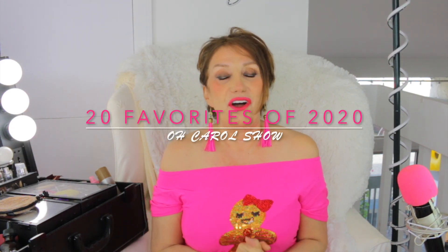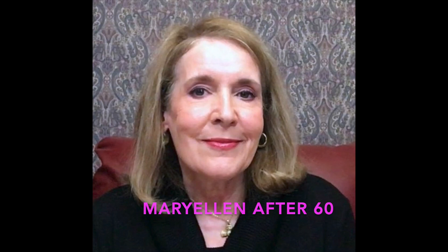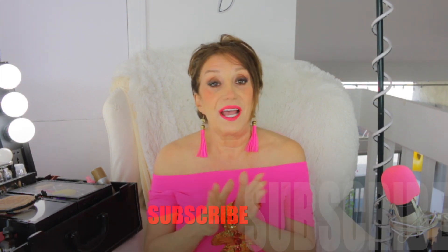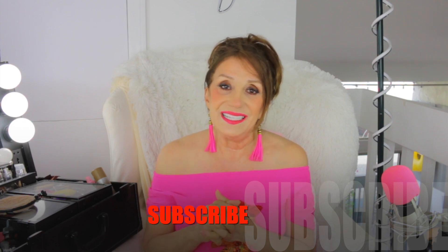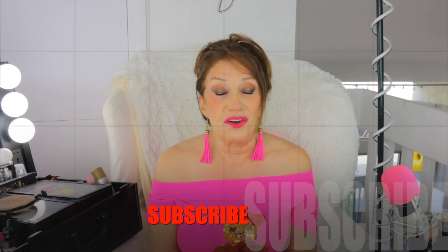Here we go! 20 favorites of 2020. Hey everyone, it's Carol. Today I'm doing a collab with my wonderful friends Mary Ellen After 60 and Natalie the Beauty Diva. When you're done watching this video, check out the links below and see what they have for this year. If you haven't subscribed, just hit the subscribe button and the little bell and you will be in the loop. So let's get started with our 20 favorites of 2020.